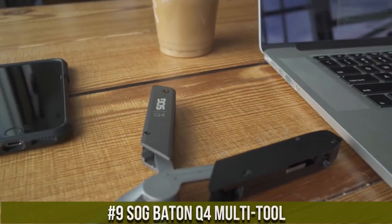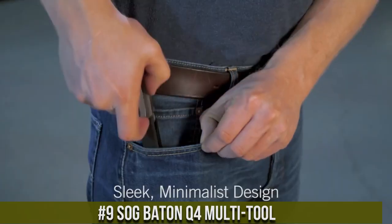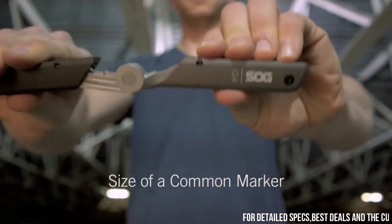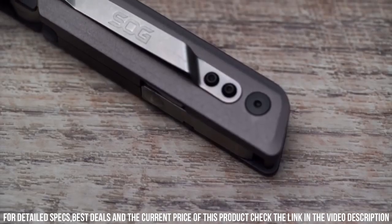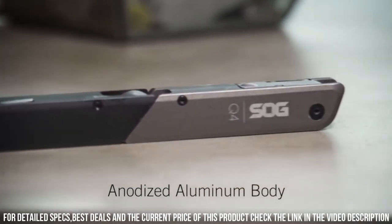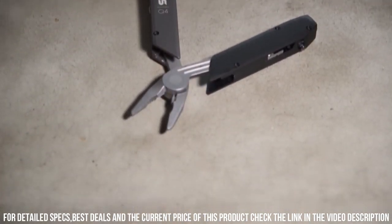Number 9. Soft Baten Key 4 Multi-Tool. This sleek and compact multi-tool is designed to resemble a pen, making it discreet and easy to carry in your pocket or bag. Don't be fooled by its slim design, as the Baten Key 4 is packed with functionality. It features a variety of tools including pliers, wire cutters, a blade, screwdrivers, and even a bottle opener.